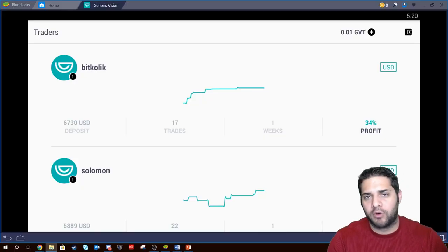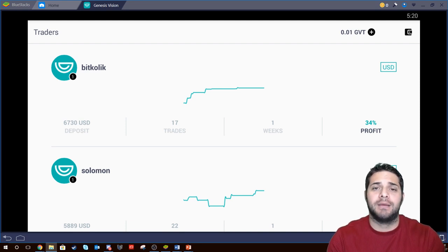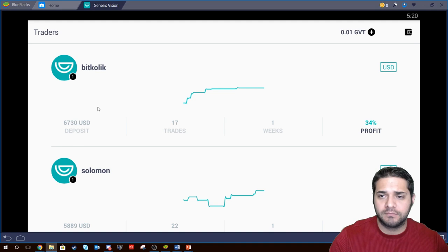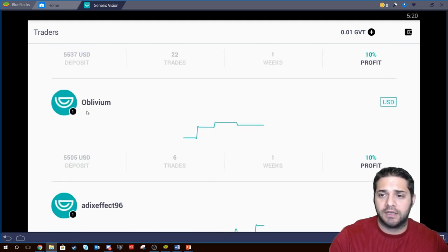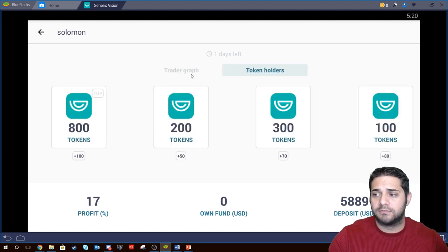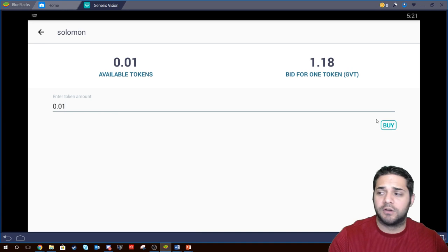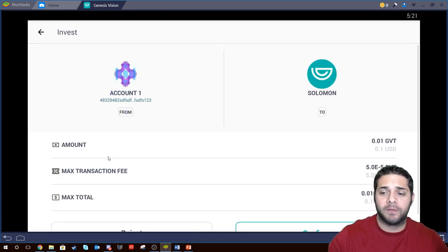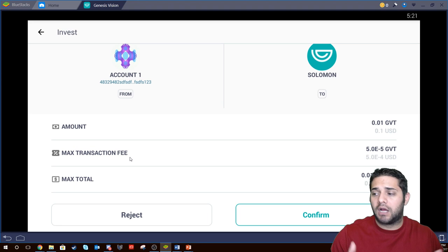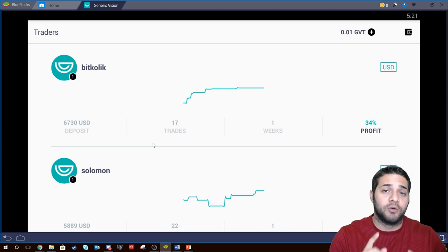My final portion of the video is going to be looking at the actual platform. First we have Genesis Vision — this is just a demo on the Android market. Here you can look at all the traders and we're going to pick Solomon. He has 17% profit. We can see how his portfolio has been doing, check which tokens he holds and decide if we want to invest. Now we can decide how many tokens we're going to use — we decide 0.01, buy, we see the transaction fee, how much it's going to cost, confirm, and it's done. Again this is only their demo; I'm sure there will be a lot more features when they actually complete the full project.